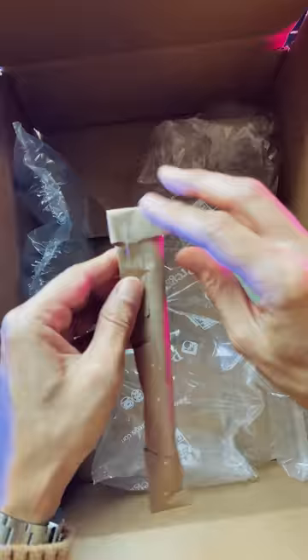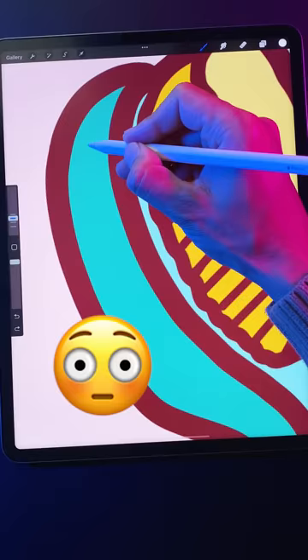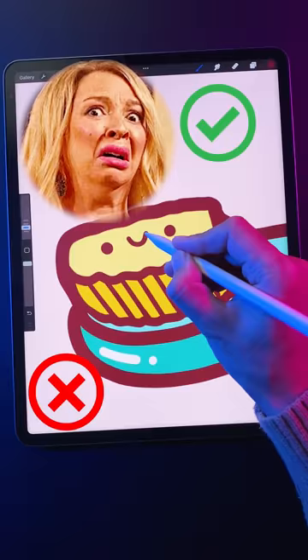On to the next package, which is a toothbrush. Oh boy, this is gonna be hard to make cute. I can't believe Ross Draws asked me to do a collab and this is what I thought would be a good idea. I'm gonna fit a face on here. How about this? That kinda works.